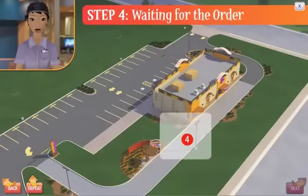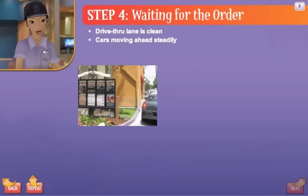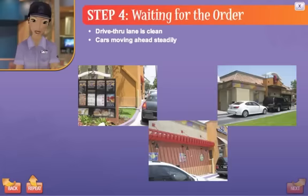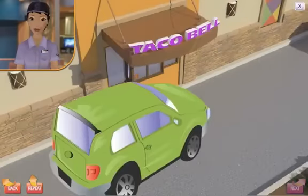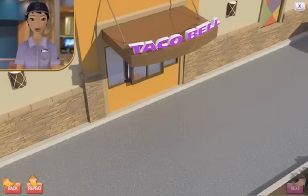Let's move on to step four: waiting for the order. When waiting in line at the drive-thru, customers appreciate it when the area is clean and the line of cars is moving ahead steadily. As they wait for their order, customers are looking at the building and landscaping and focused on the car ahead of them.